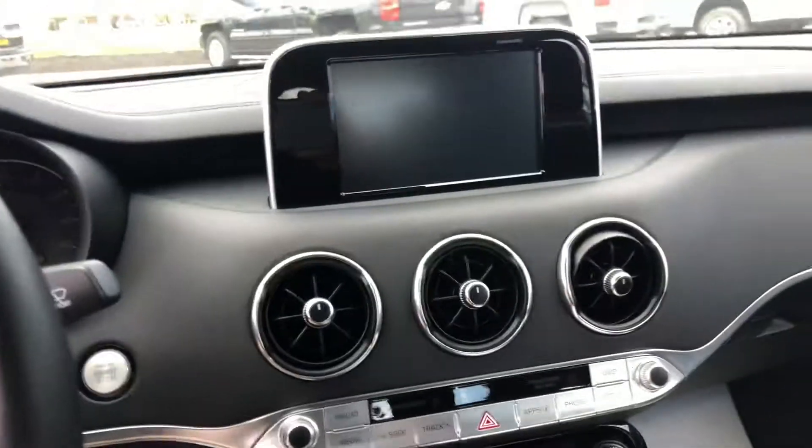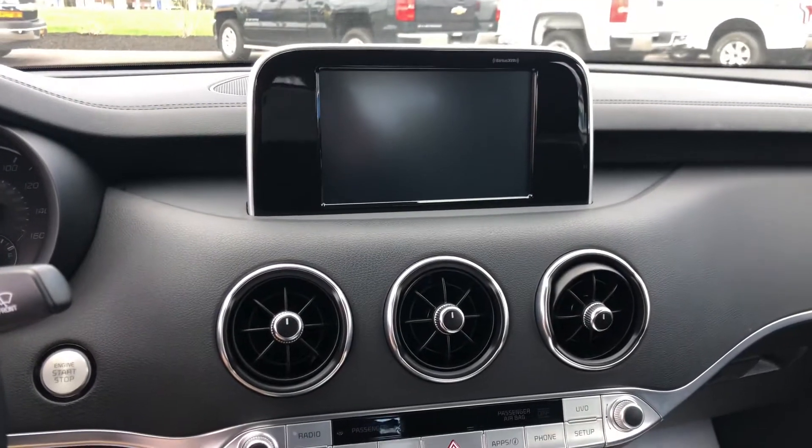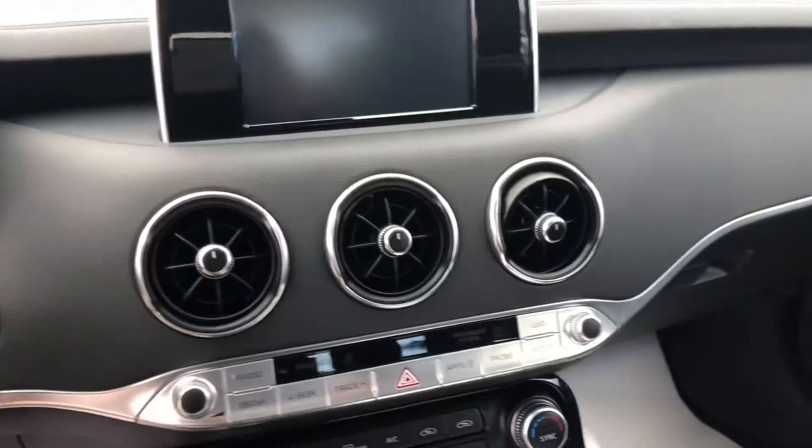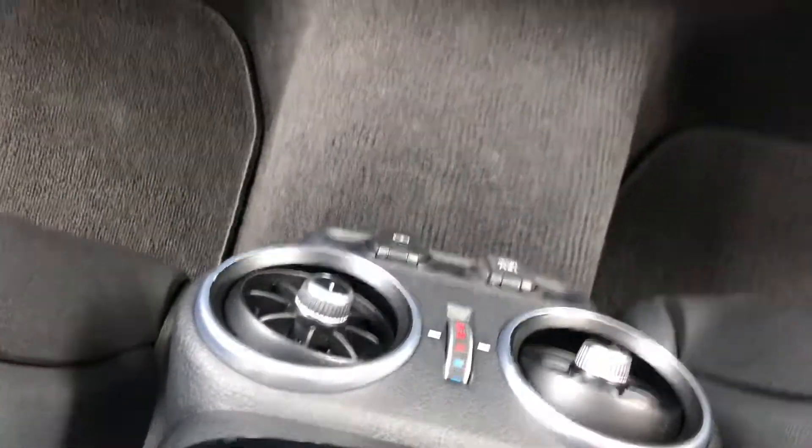It does come with the backup camera, and this is going to be your entertainment center right here. Looks beautiful. The back seats look like they've never even been sat in, so that's always good. And you do have the heating controls down here as well.